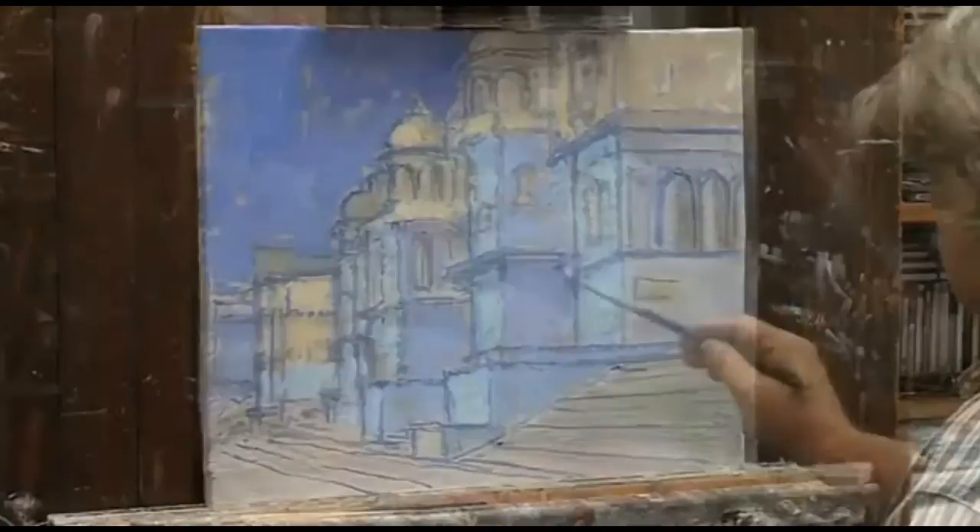As a painter, I am very much involved in working from life. I take my cue from everything that I can see.